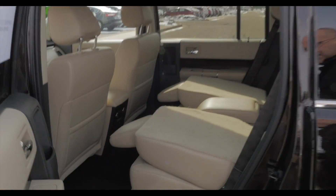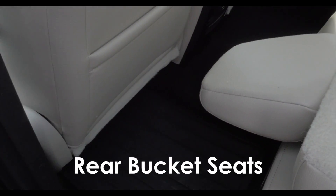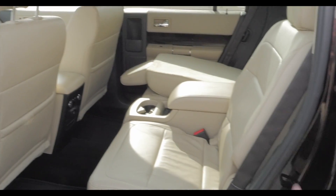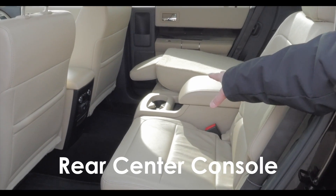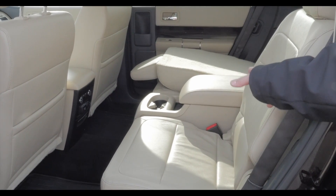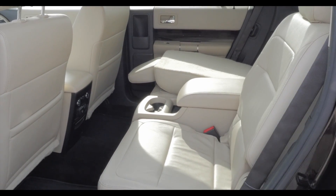Moving around to the back door — the room in these things is just unbelievable. This one has the bucket seats in the rear. I'll slide this one up for you real quick. So we've got the bucket seats in the back, and something that's hard to find in these — a center console in the back. That's really nice because the kids always have games, toys, snacks, and drinks. You've got a center console for all those things.